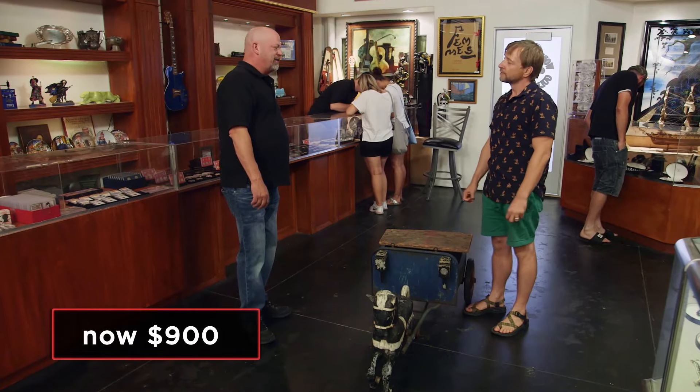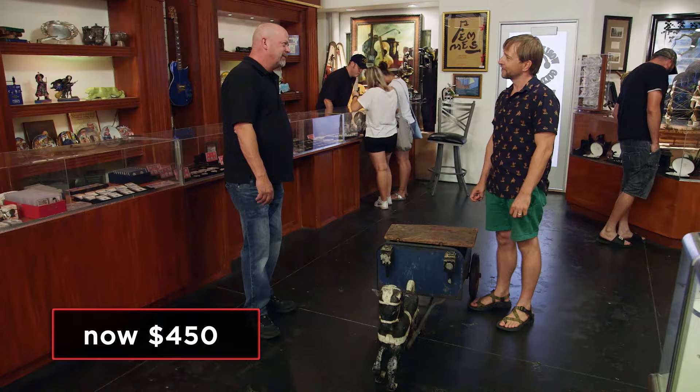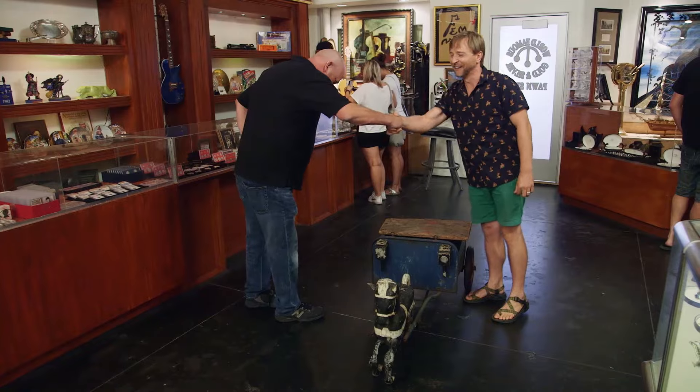OK. I'll give you 400 bucks for it. How's 900? I'll give you 450 bucks, not a penny more. You're going to make my wife happy because it's not riding back with us. OK, cool. I'll meet you right over there and we'll do some paperwork.